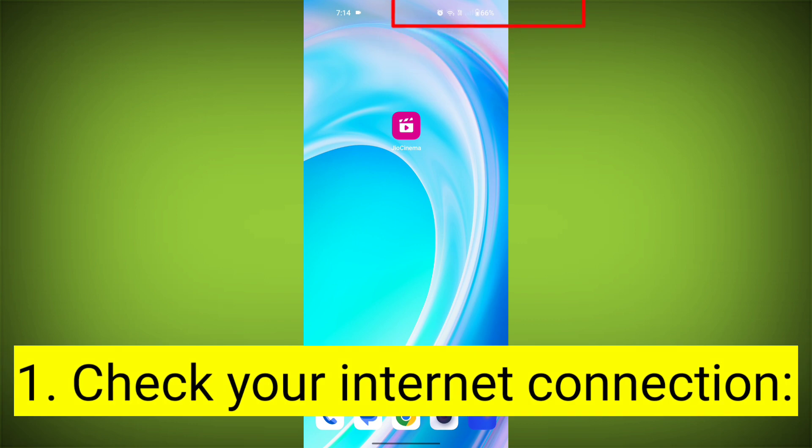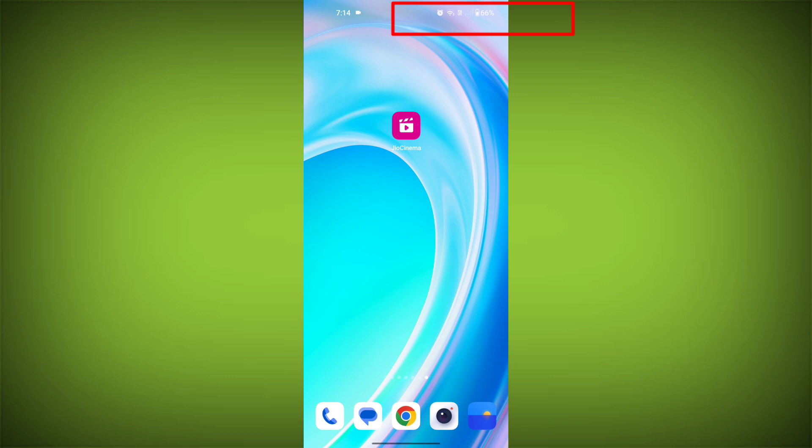First step: check your internet connection. Ensure that you have a stable and active internet connection. Switch to a different Wi-Fi network or cellular data if possible.